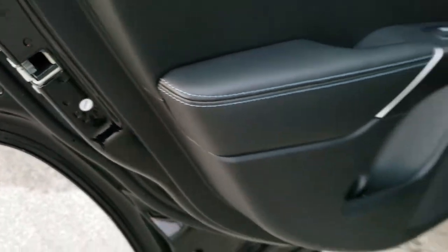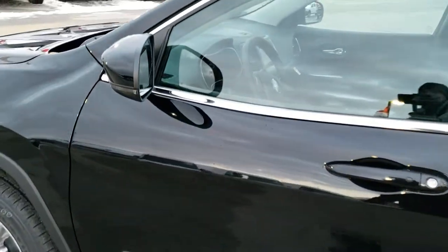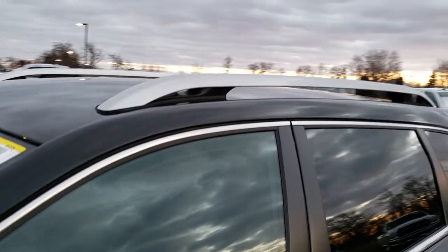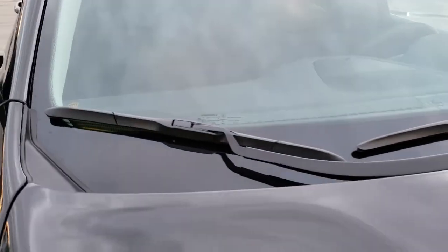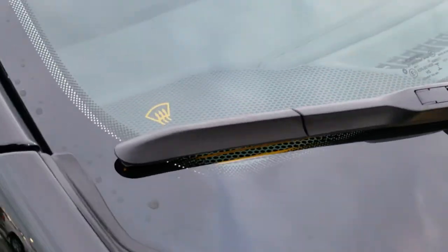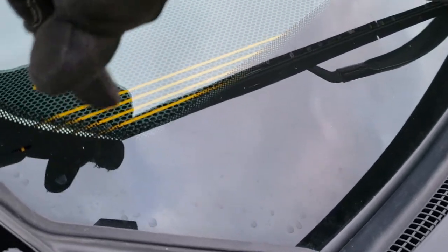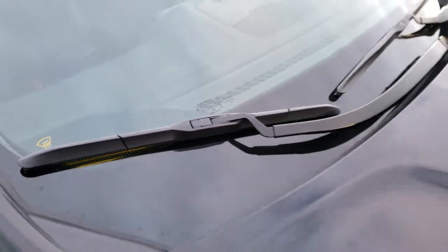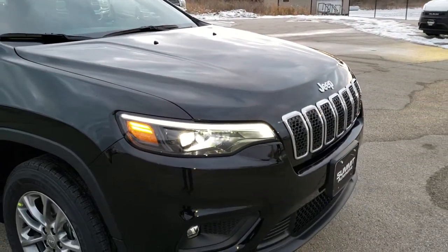We do have child safety locks on the back doors as well. You get the silver-finished roof racks, and the Cold Weather Group gives you the windshield wiper de-icers — you can see the lines in the windshield that heat up the wipers so they don't stick to your windshield in the winter.